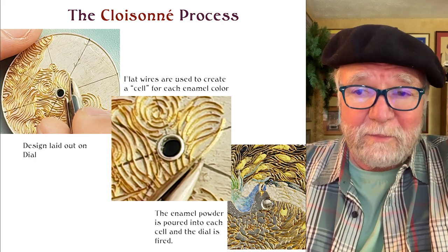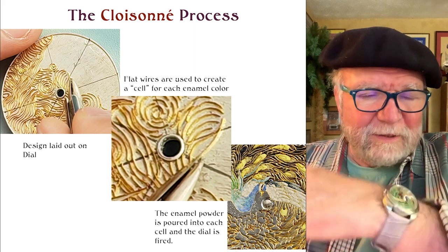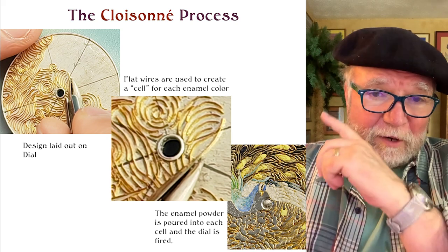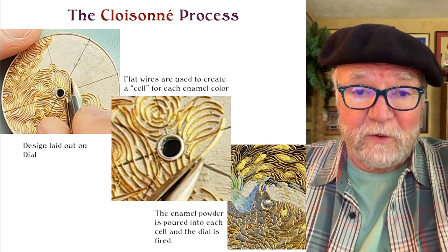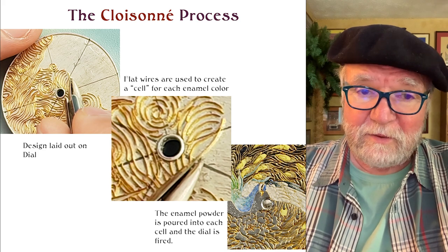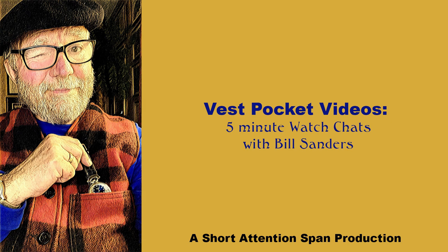I want to thank Benjamin Chee for letting me take a look at this, and also the folks at Hodinkee for sending it to me before it went back home. I would be very interested in hearing what you have to say, and this is an invitation to subscribe if you like. Until next time, this is Bill Sanders for WatchArtSci — the art and science of watch collection. We'll see you next time.